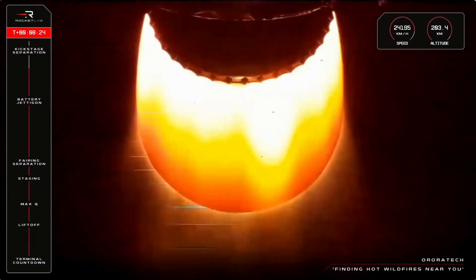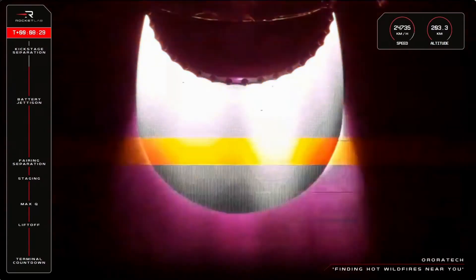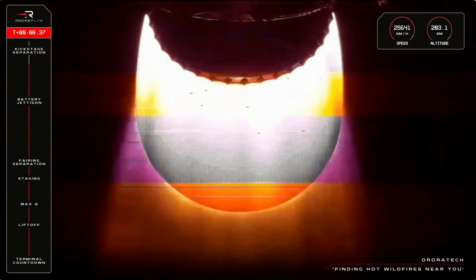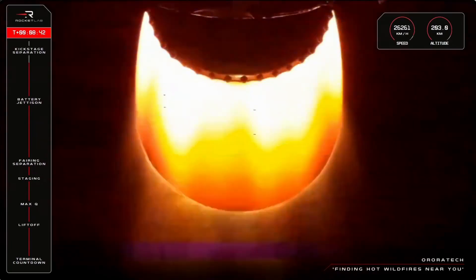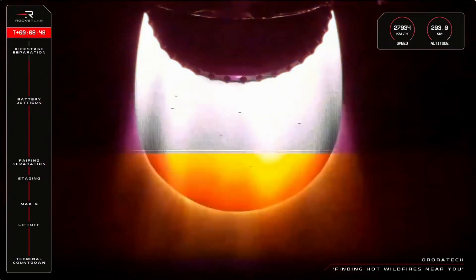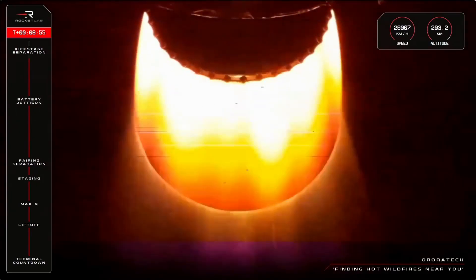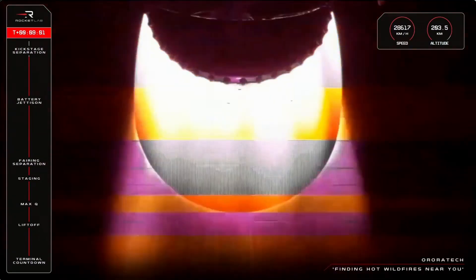Entered burnout detect mode. Entered burnout detect mode. Guidance is in terminal, 20 seconds remaining. Seeker confirmed.